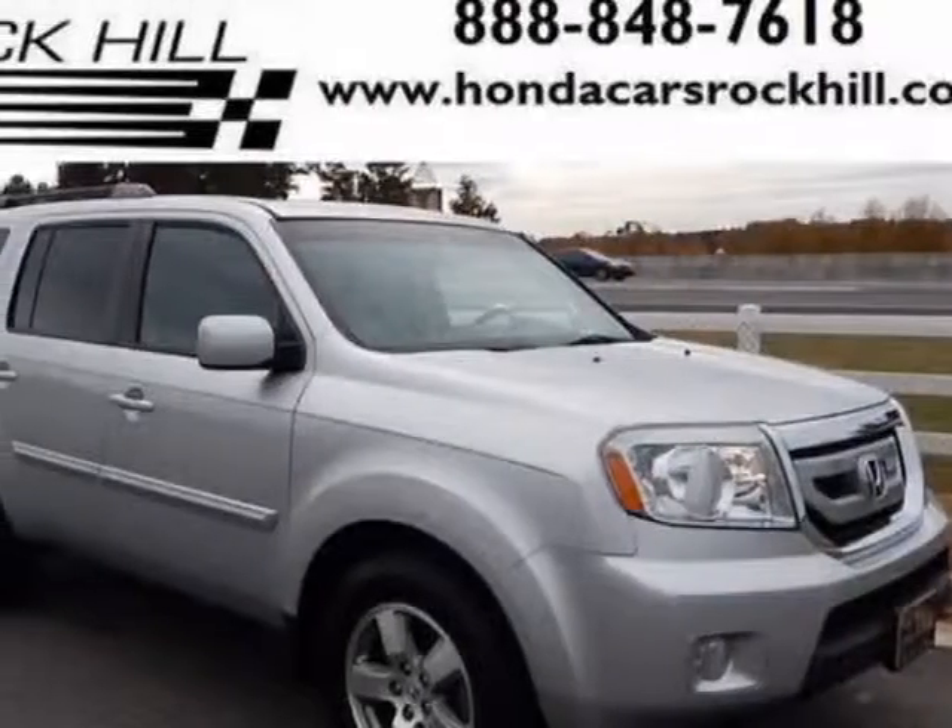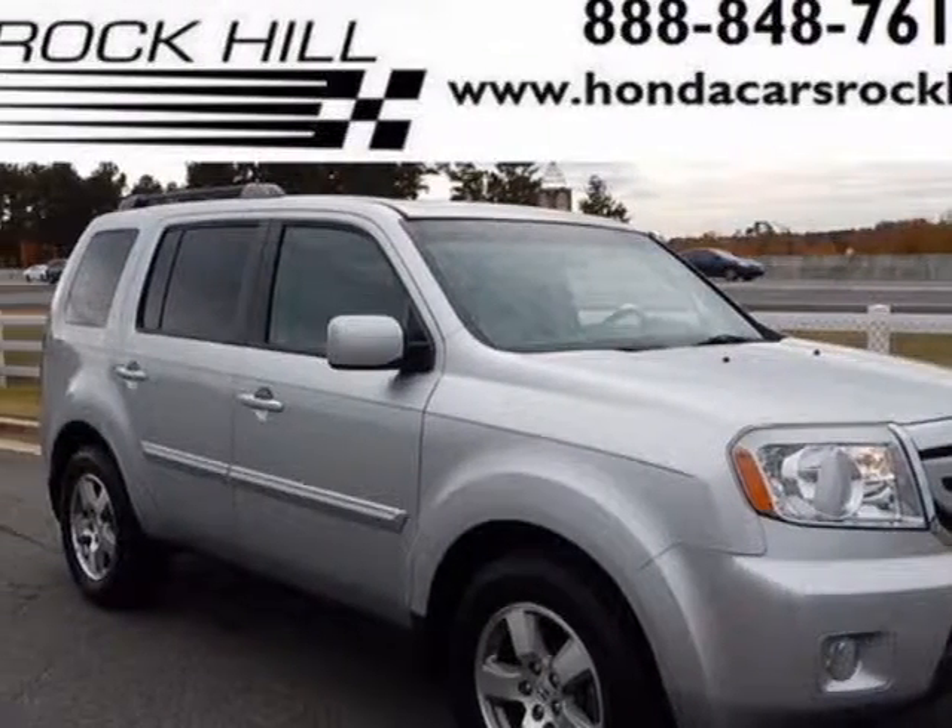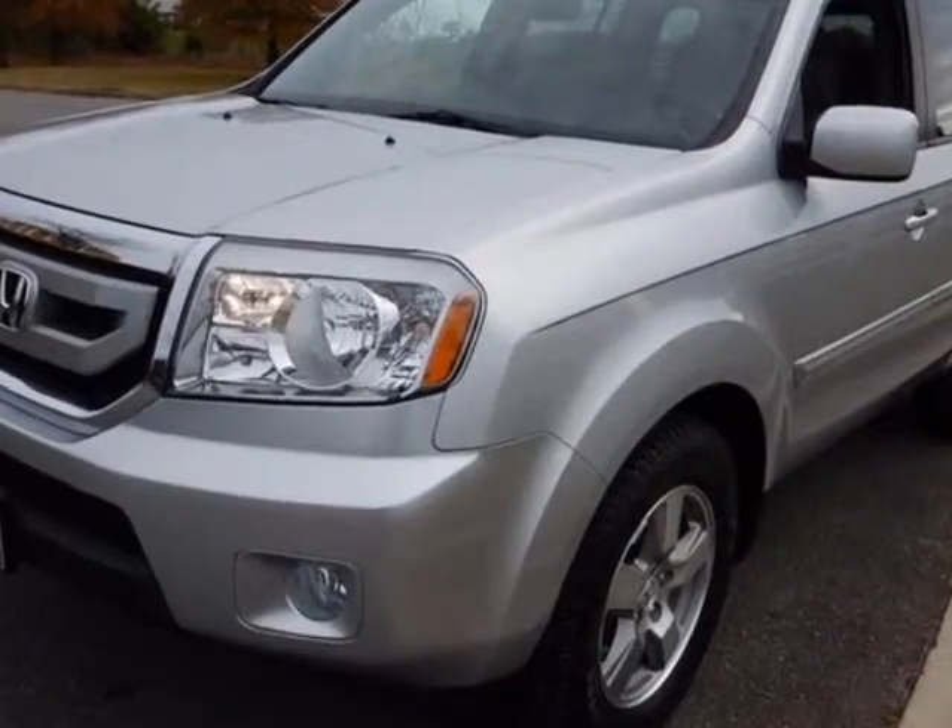Look at this 2011 Honda Pilot. This Pilot has just under 38,500 miles.